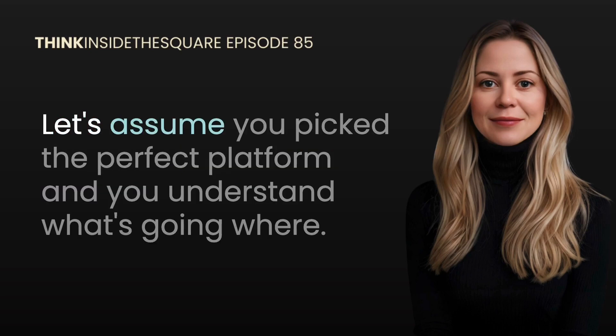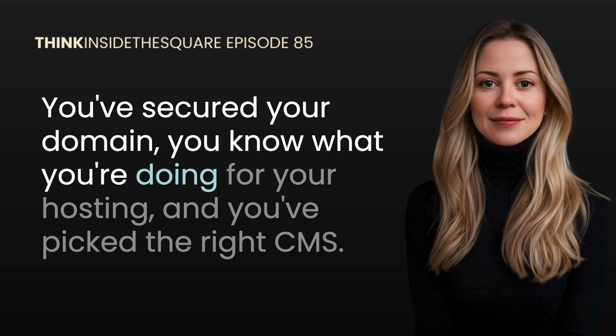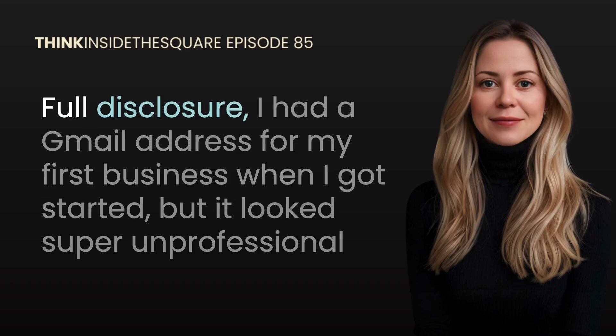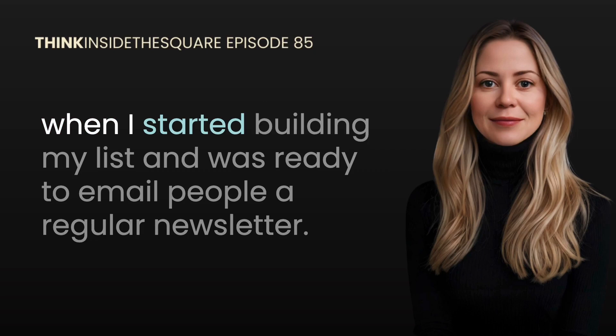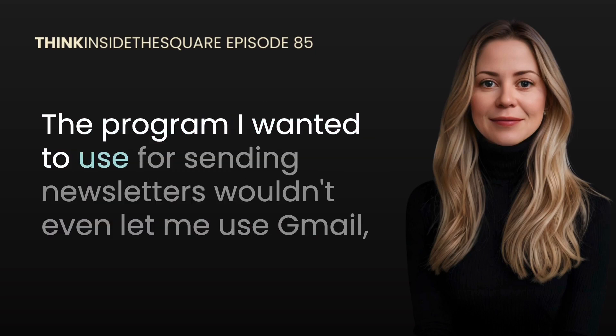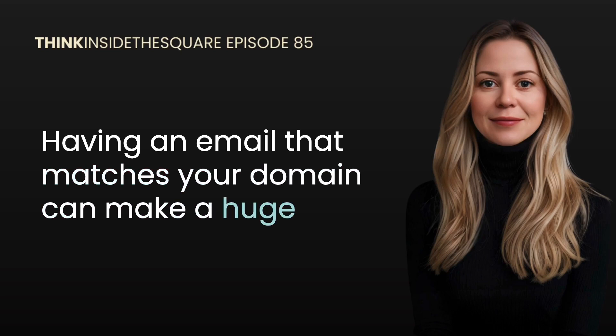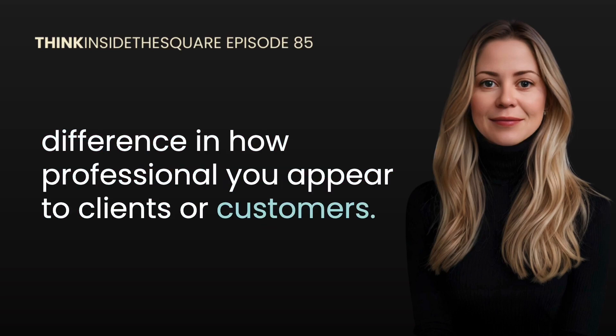Let's assume you've picked the perfect platform, secured your domain, sorted your hosting, and picked the right CMS — now let's talk about getting a legit email for your business. Full disclosure: I had a Gmail address for my first business when I got started, but it looked super unprofessional. When I started building my list and was ready to email people a regular newsletter, the program I wanted to use for sending newsletters wouldn't even let me use Gmail, so I had to fork out the funds and get a professional email using my domain. Having an email that matches your domain can make a huge difference in how professional you appear to clients or customers.